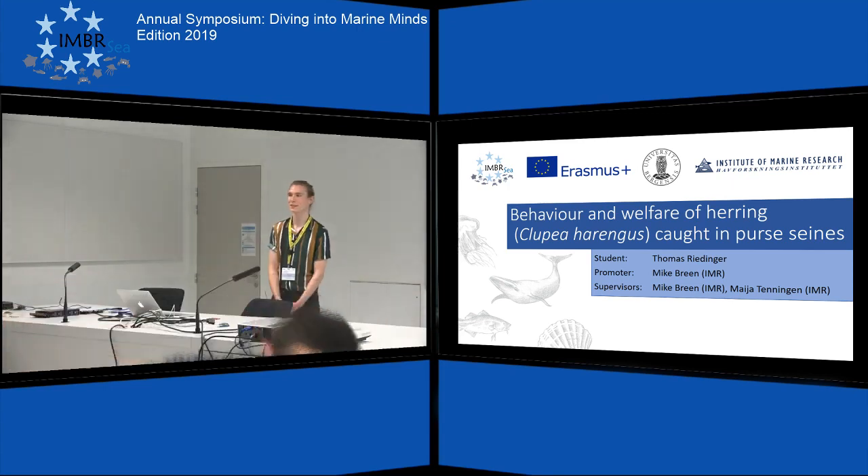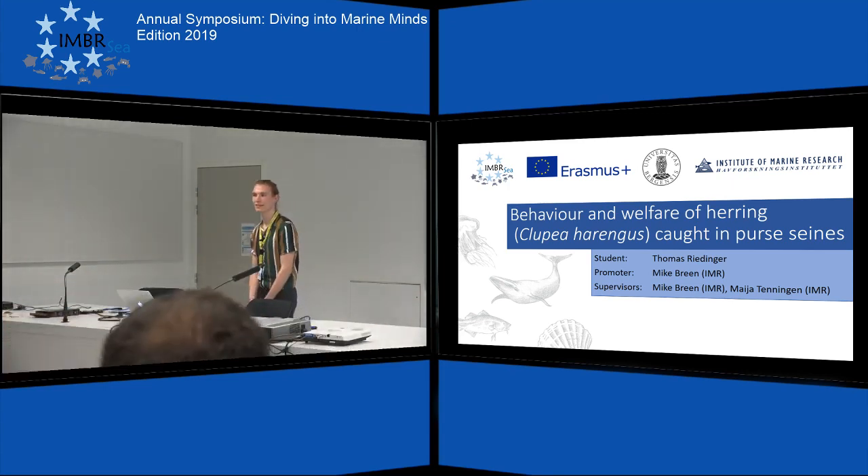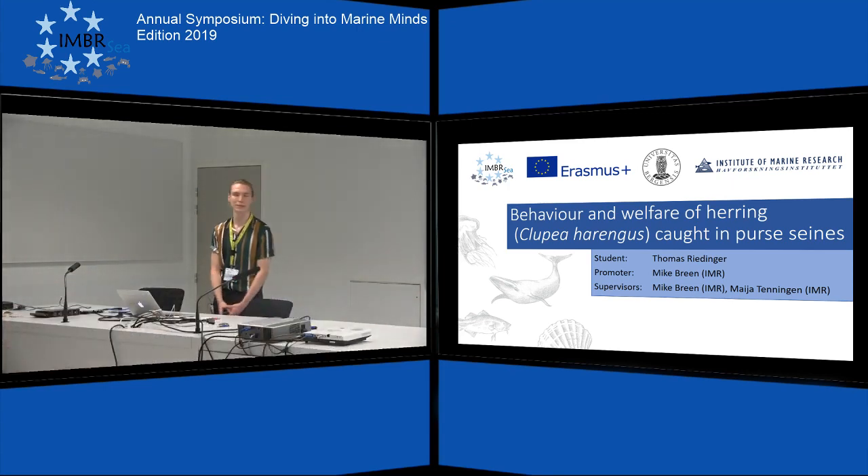Good morning everyone. My name is Thomas and I've spent the past months at the Institute of Marine Research in Bergen, Norway, where I was working on the behavior and the welfare of herring during commercial purse seine capture. We had to focus on herring because we didn't have videos for the mackerel, and I'm going to present my preliminary results today.